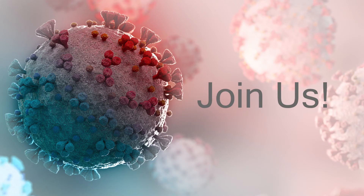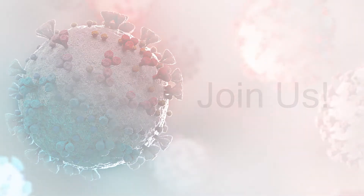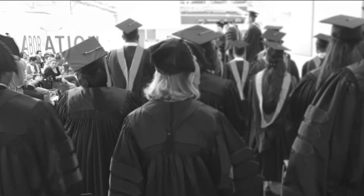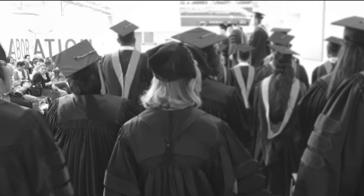Join us as our school contributes to the global research efforts aimed at ending the pandemic. But don't rely solely on our word — here are just a few of the things our alumni have said about their education at SBMI.